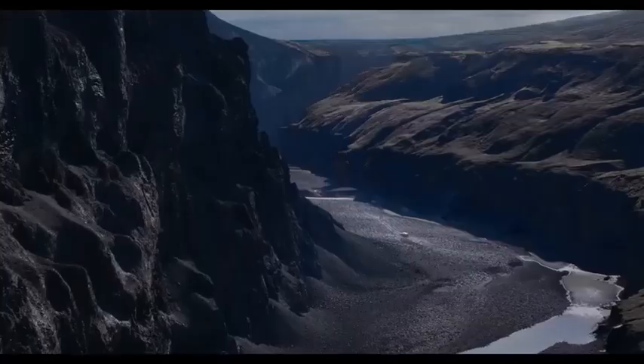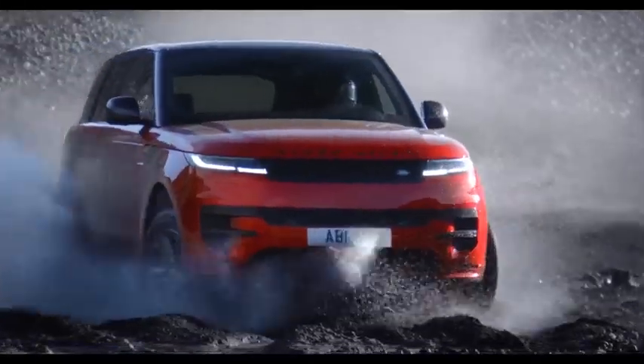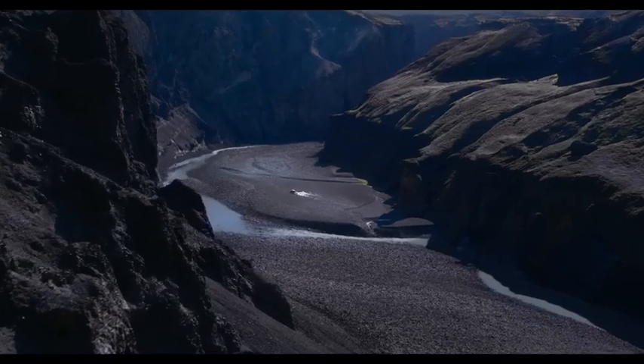Secondly, the Honda Elevate is not a very spacious or comfortable SUV. It has a wheelbase of 2600 mm, which is shorter than the City's 2610 mm. This means that the rear seat legroom and headroom are not very generous, especially for taller passengers.